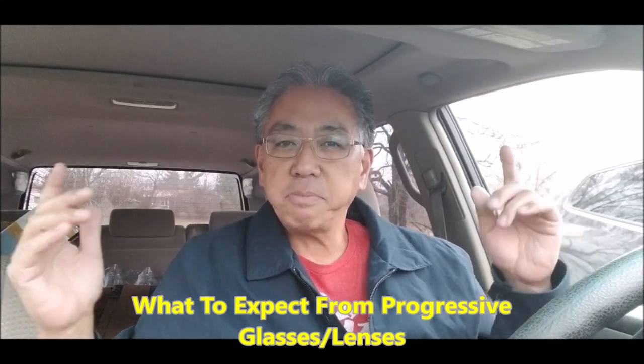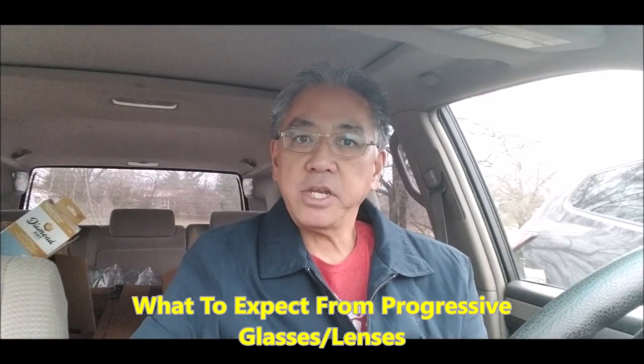Hey guys, it is Bass Play 12 or Mitchie's. You guys know me. Today's video is going to be about my new progressive glasses.